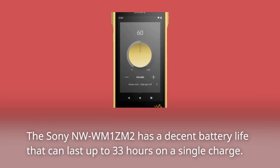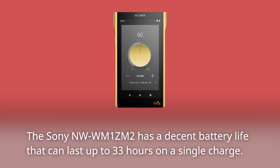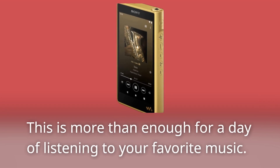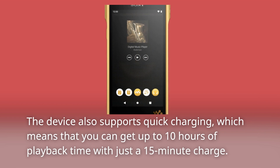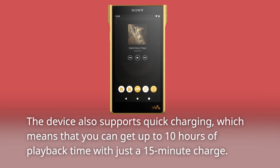The Sony NW-WM1ZM2 has a decent battery life that can last up to 33 hours on a single charge. This is more than enough for a day of listening to your favorite music. The device also supports quick charging, which means that you can get up to 10 hours of playback time with just a 15-minute charge.